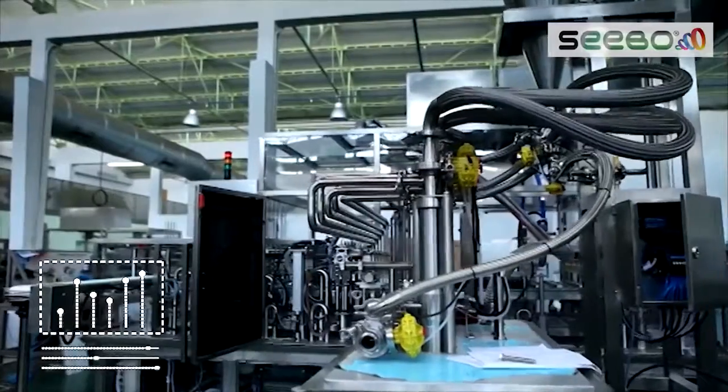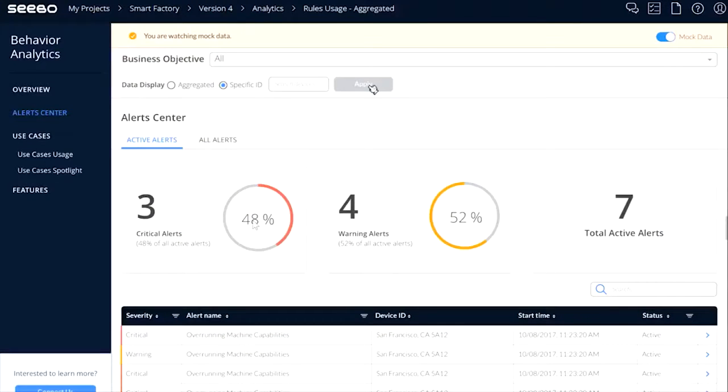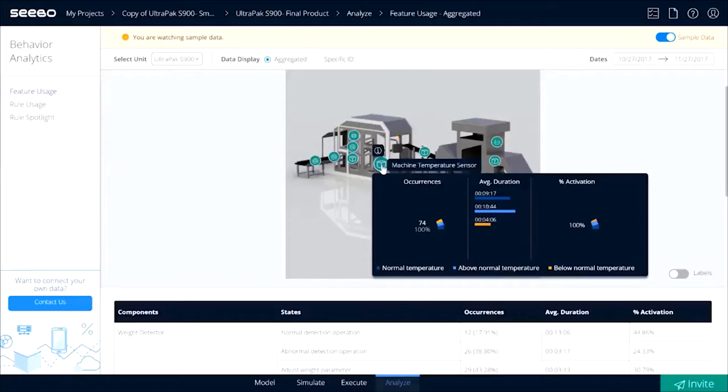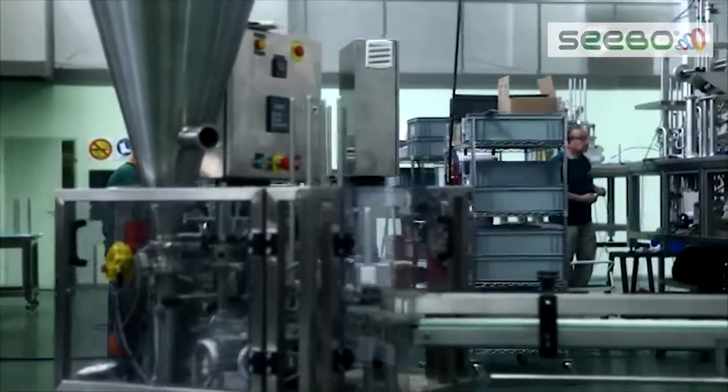Once in market, use SIBO's behavior analytics to see exactly how your product is being used, so you can make concise, data-driven decisions about product enhancements and future products while boosting adoption and increasing profits.